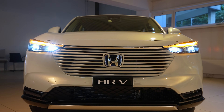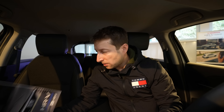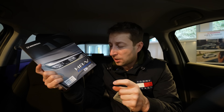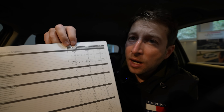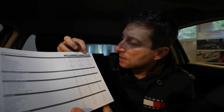I'll start with the technical data, then go outside, show you the interior, and wrap up the video. By the way, I'm right here in Switzerland at Blumier — you can check them out at autoblumier.ch, link in the description. Now, the car comes in three versions: Elegance, Advanced, and Advanced Style.